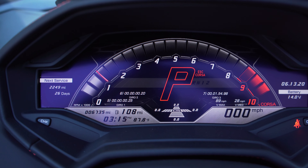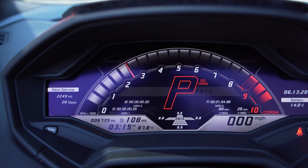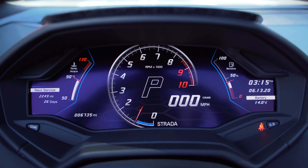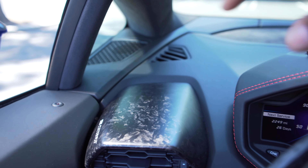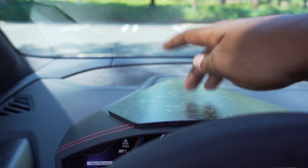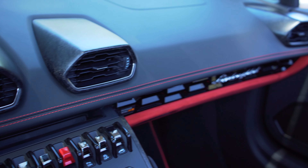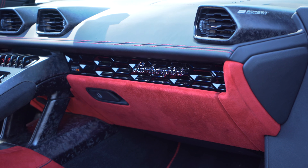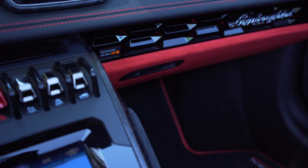On the steering wheel you have wiper controls, the Lamborghini symbol, and blinker on the left. Moving down there are buttons to scroll through menus and cruise control. Right here you have your Strada, Sport, and Corsa drive modes — scrolling through them changes the exhaust note and affects how the car drives and handles. Going to Sport you get a more aggressive exhaust note, and in Corsa even more aggressive — more pops and it holds revs a little higher. The screen looks amazing, very clear and vivid.